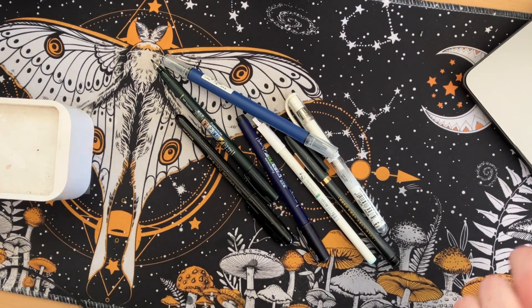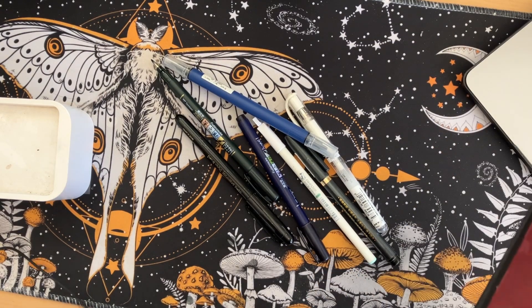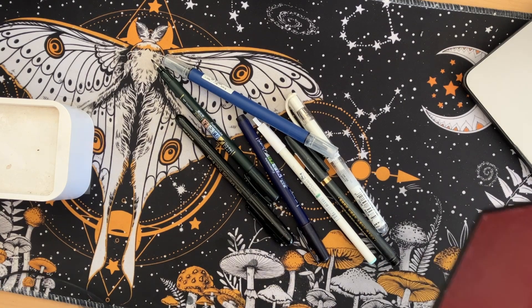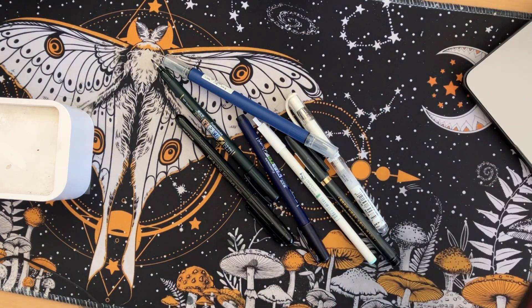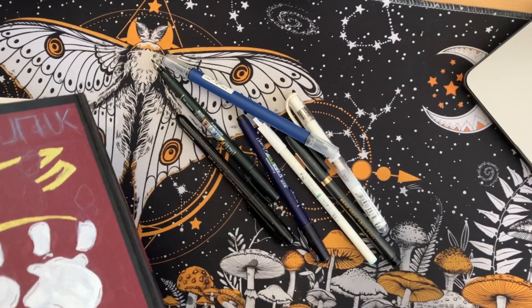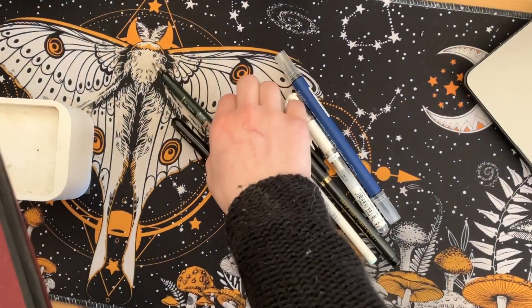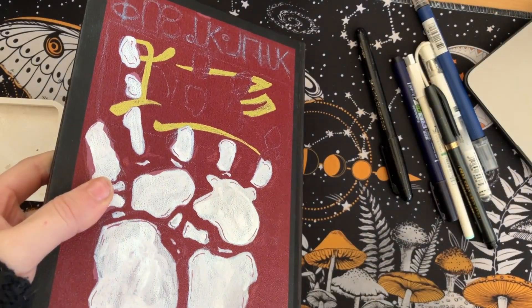What we're actually doing is we're going to be working on Drawtober prompt number five, which is Dolls in the Attic. I just filmed about 23 minutes of me freehanding an ink sketch because I have art block, and I decided I hate the video idea and I don't want to put out that low quality of content for you guys just because of art block.